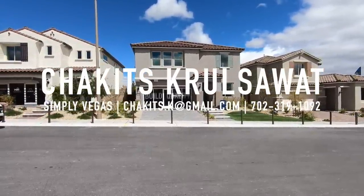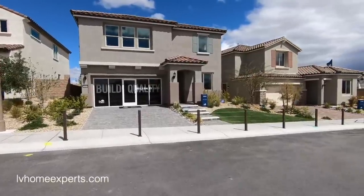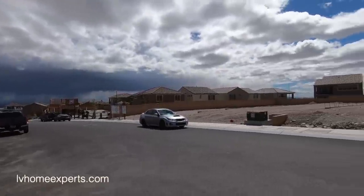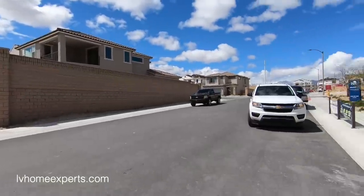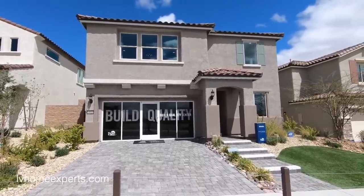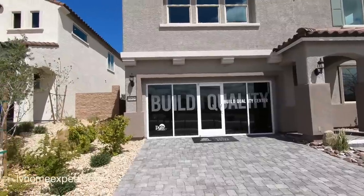What's up everybody? This is Chuckettes with Simply Vegas, your Las Vegas Realtor. So today I am bringing you up here to Sky Canyon, a master plan community out here in the northwest Las Vegas Valley. The builder we're going to be taking a look at today is Pulte, and the name of this community is called Eagle Ridge at Sky Canyon.